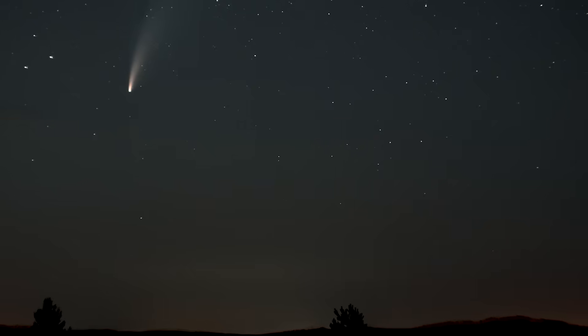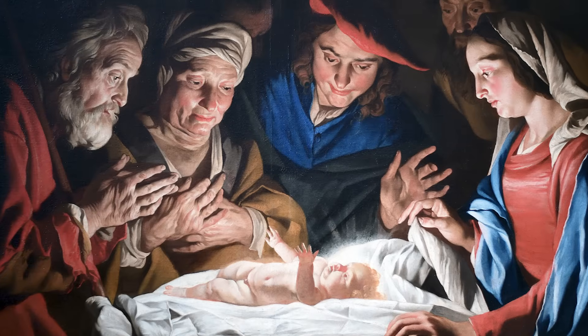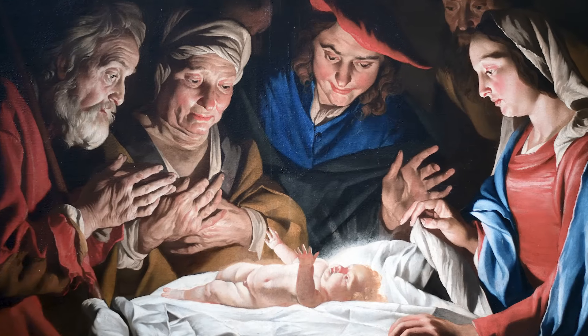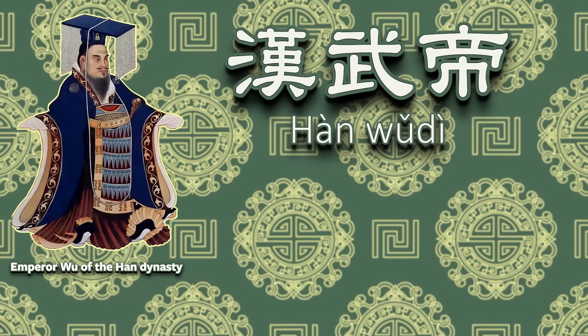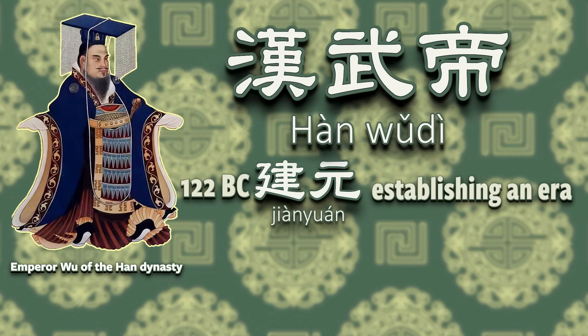So they recorded their months based on the lunar cycle — but how did they record their years? In the West, we have one event that we revolve our years around: the birth of Jesus. But in China, they had no such event. So every time a new emperor came to the throne, they would start a new era, and that would be year one in the calendars. Every era had its own special name — when Han Dynasty Emperor Han Wudi started his reign in 122 BC, he called it Jianyuan, or establishing an era.